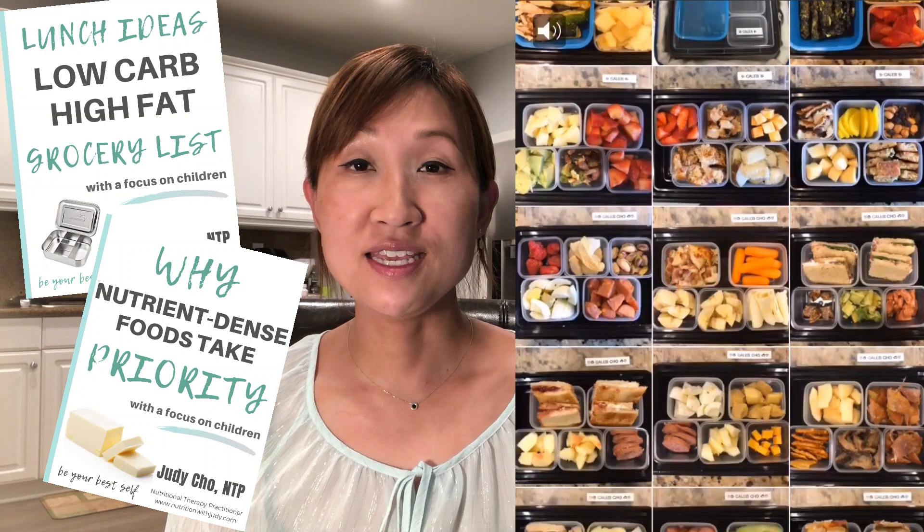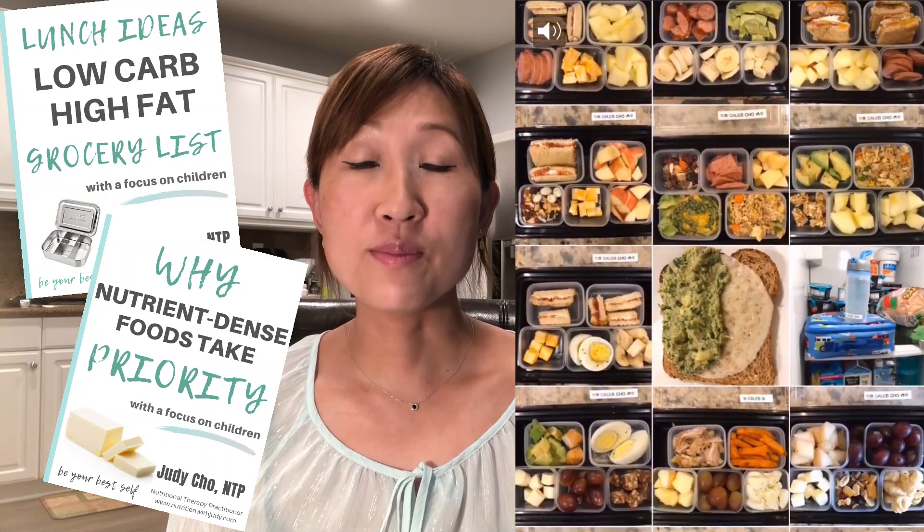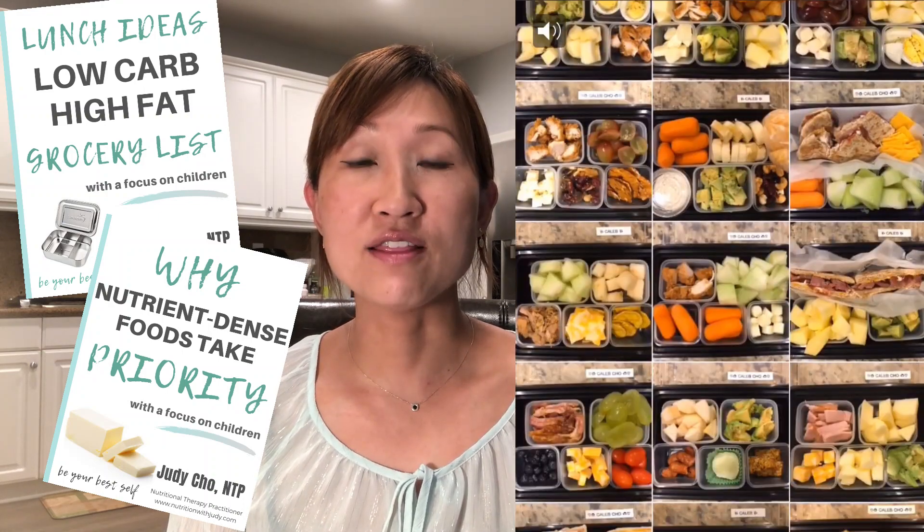We have to pack lunches for ourselves as well as our kids, and sometimes it can be a lot. But instead of packing quick easy lunches like Lunchables and processed foods, we really need to focus on nutrient-dense lunches. I can't stress how important it is. In my mini nutrient-dense eBook, I talk about how by age five the brain is 90% developed.